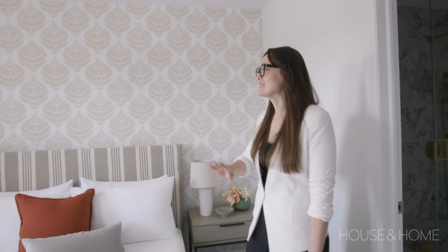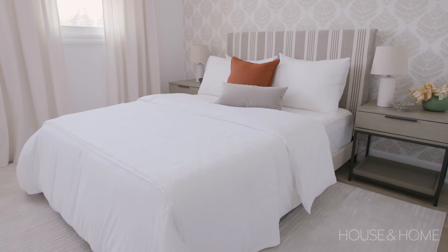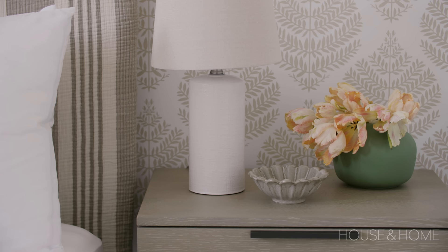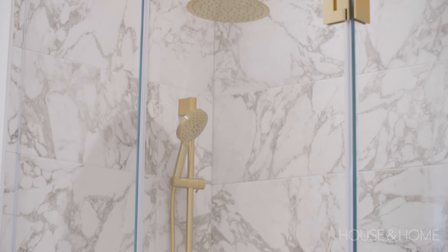The guest bedroom is beautiful, mostly because of this stunning wallpaper — also available through Home Depot, peel-and-stick, non-committal. The bed is actually beige from Wayfair, but they covered the headboard with a blanket to give it a really custom look. The bedding is HomeSense — beautiful coverlet. The bedside tables are Sunpan and the lamps again are HomeSense. Cheap and cheerful — also an IKEA pillow, you would never know.